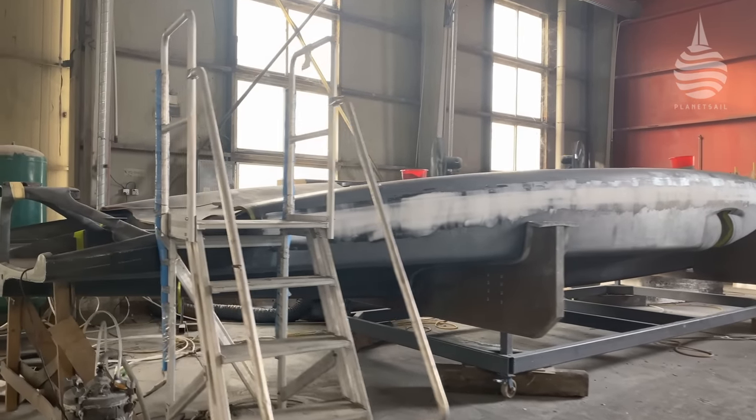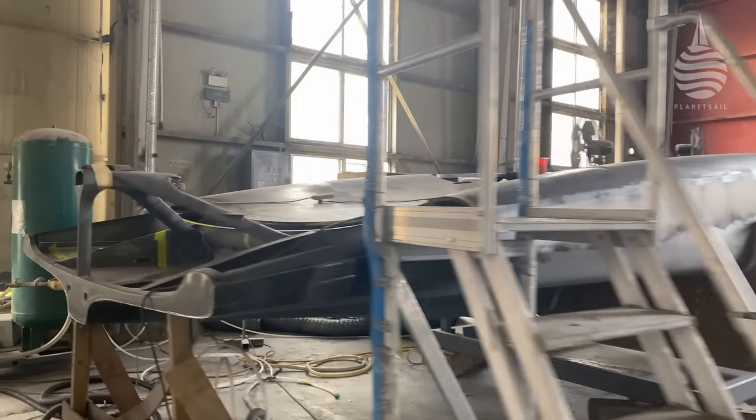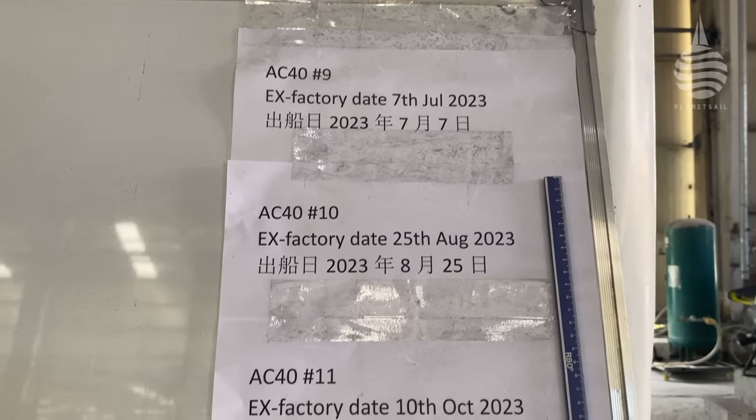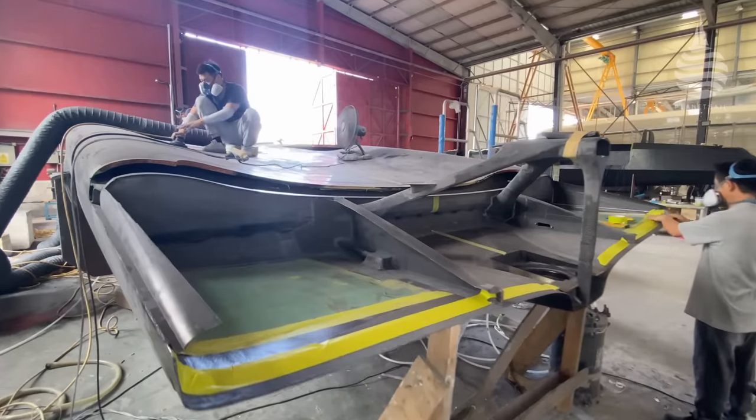We've got orders up to boat 12, with a lot of private individuals talking to us. And in full flight, we're producing an AC40 every five weeks.